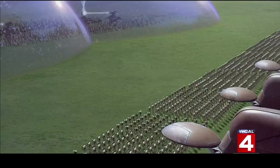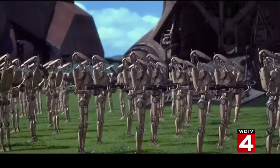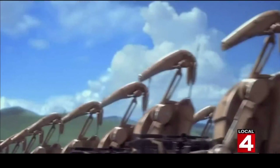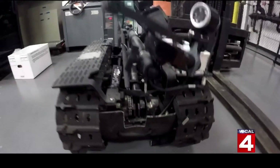In discussing robotics and the military, it's an easy leap of the imagination to the robot armies of Star Wars. Is that where we're headed? In the realm of the possible, it's all out there, but I don't think it's going to be in my lifetime. Current military robotic applications are a little more down to earth.